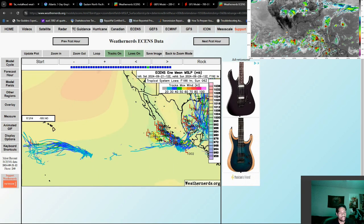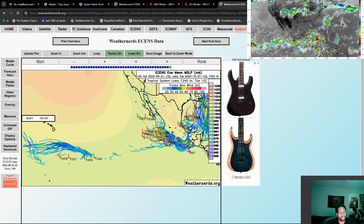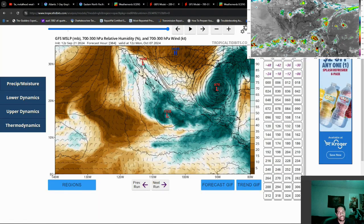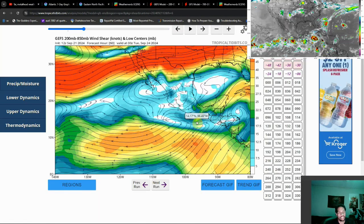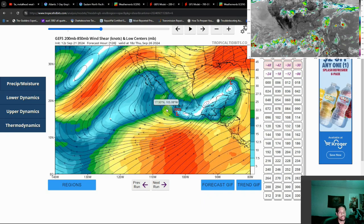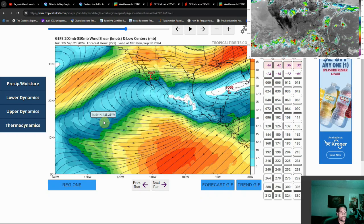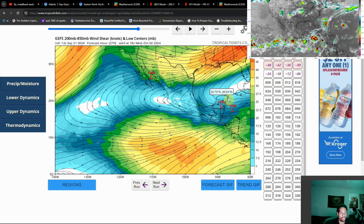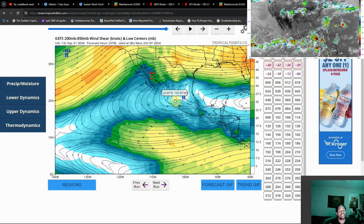That other area over towards the eastern Pacific is going to probably hang out around the Mexican coast but be pushed out to sea. The wind shear map is indicating that anything forming from this point onward — especially past 100-plus hours — is really just going to end up being pushed out to sea. No real threats to land at this point beyond that one little system towards the beginning of the run.